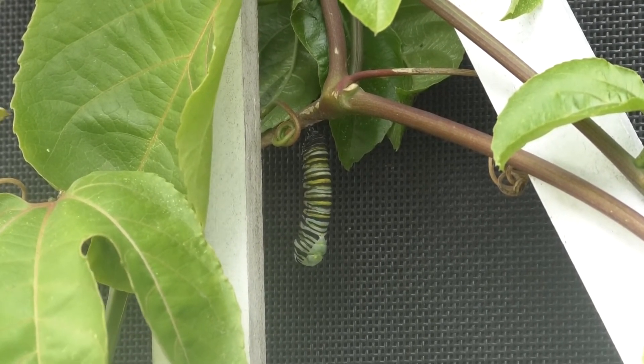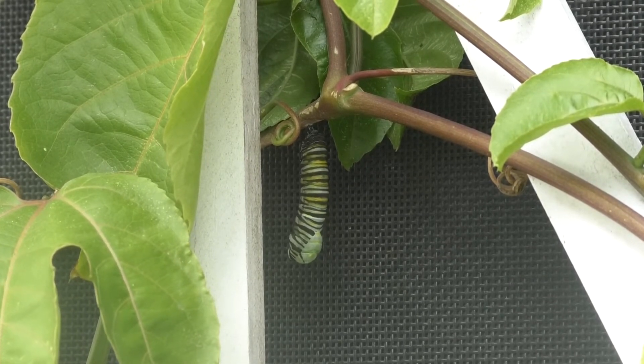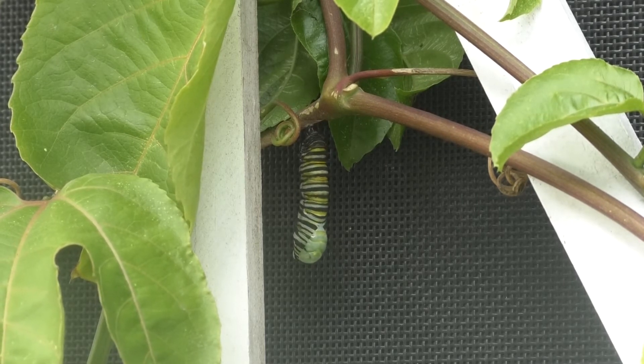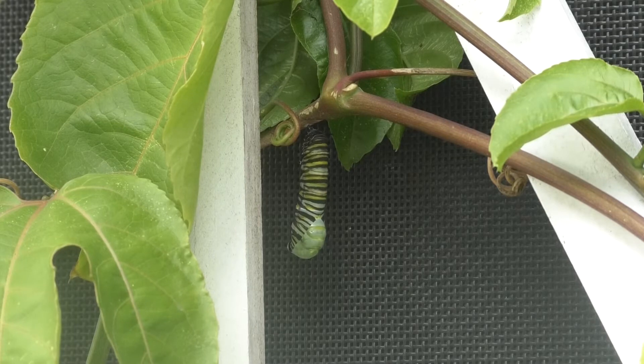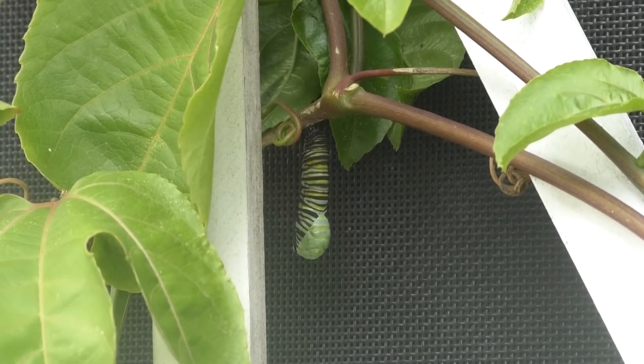When the caterpillar is big enough, it attaches a little pad of silk to the underside of a sturdy surface, hangs upside down, curls its head up, and waits. After several hours, the skin splits and drops off revealing a green chrysalis. Once the chrysalis is completely formed, digestive fluids break down the caterpillar cells and tissues so that it can become a butterfly.